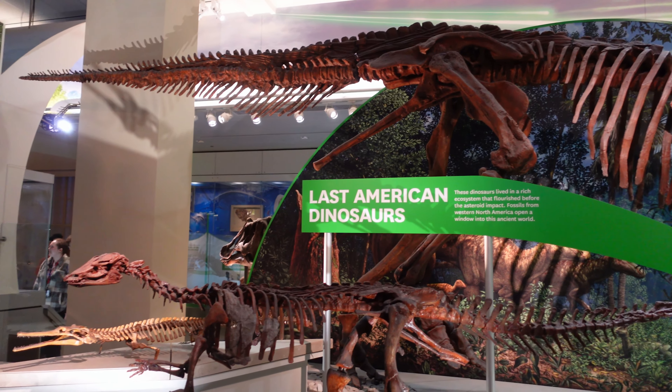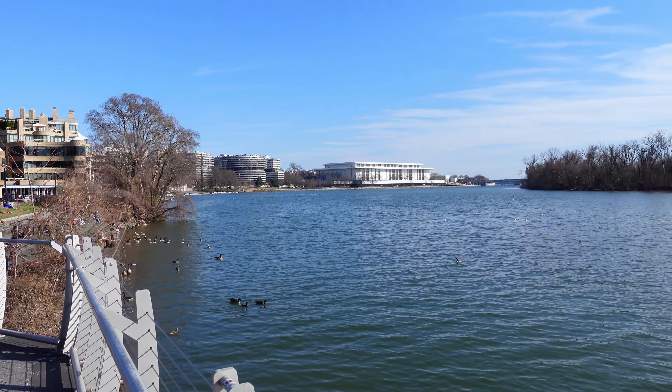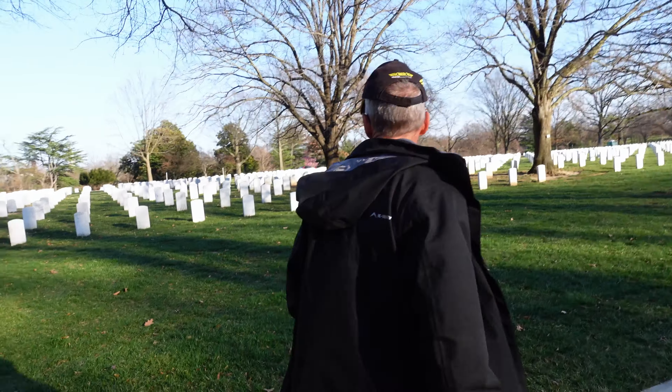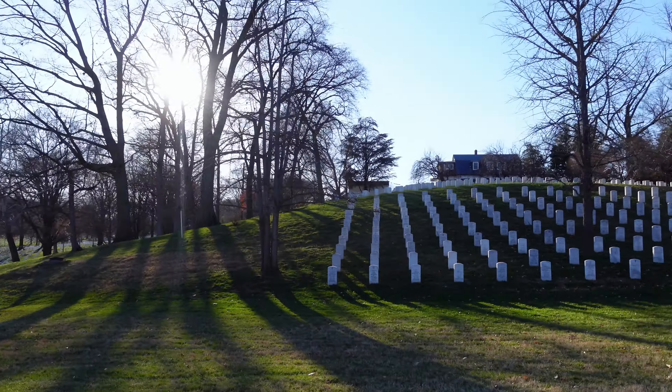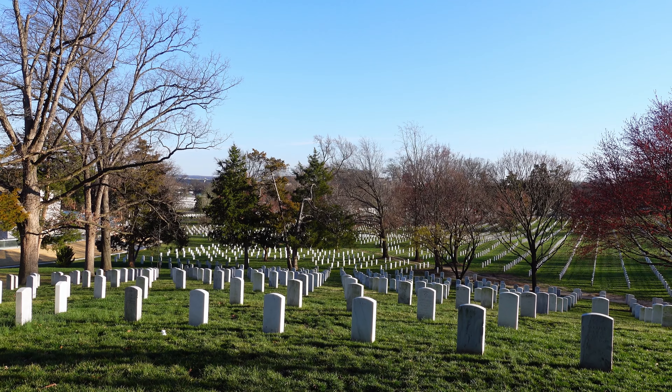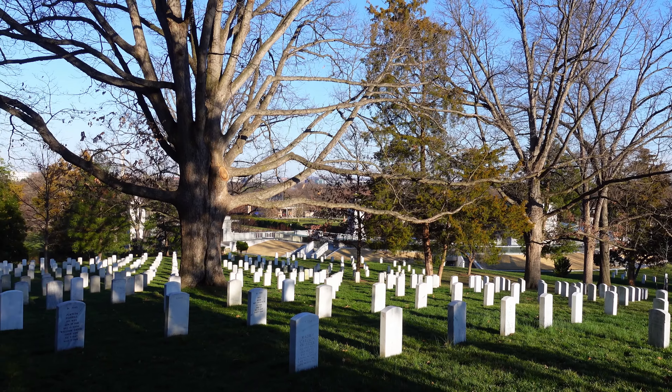We spent several hours in the Natural History Museum just taking in all the dinosaur skeletons. All the museums in DC are free, so you really can't do them all justice - we spent five hours at the Natural History Museum and still didn't do it justice. We then biked up to the suburb of Georgetown and across the bridge to Arlington Cemetery, to view it as a military outpost and national heritage site.